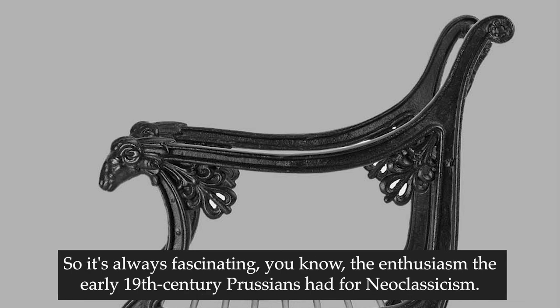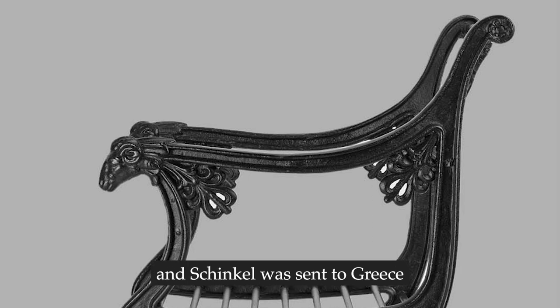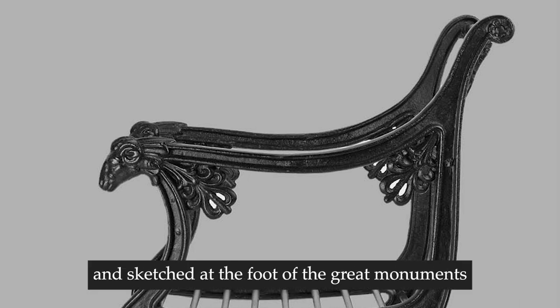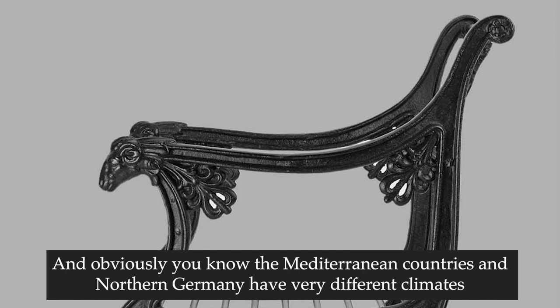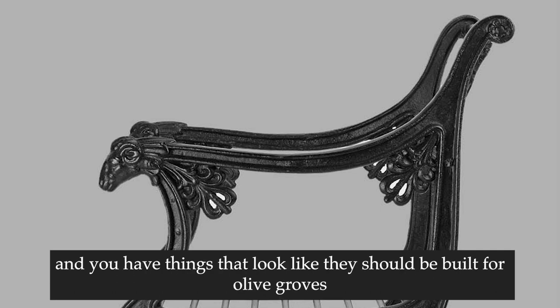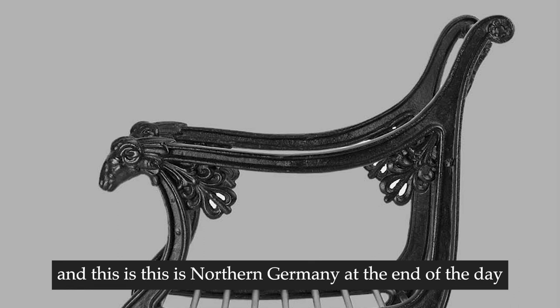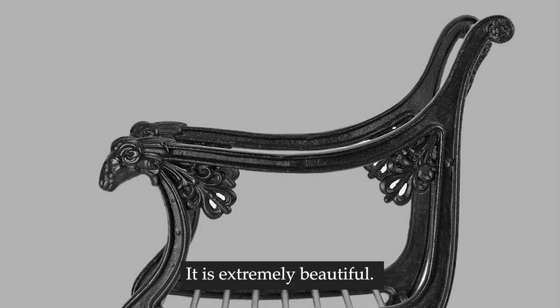It's always fascinating with the enthusiasm that early 19th century Prussians had for neoclassicism - building Athens on the river Spree, evoking Greece and Rome. Schinkel was sent to Greece, sketched the great monuments, and then rebuilt them in Germany. Obviously the Mediterranean countries and Northern Germany have very different climates. So you see rooflines and things that look like they should be built for olive groves, and this is Northern Germany at the end of the day - there is a bit of an inconsistency there. It is extremely beautiful.